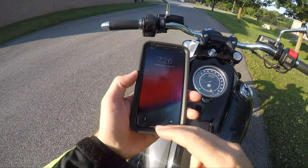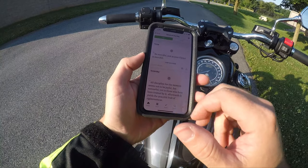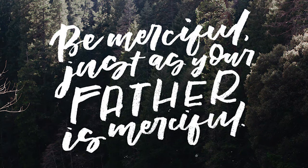Alright guys, before the test drive let's do the words of wisdom. Luke 6:36 — be merciful, just as your Father is merciful.